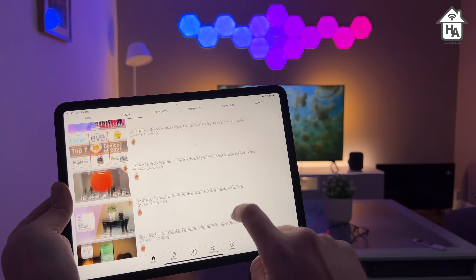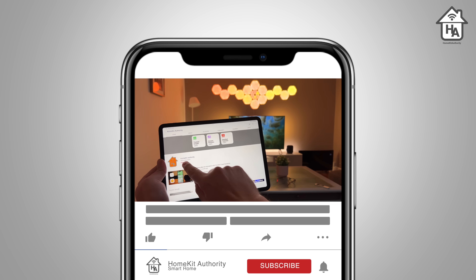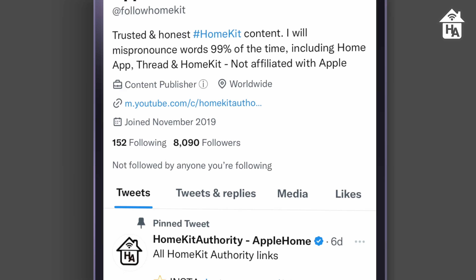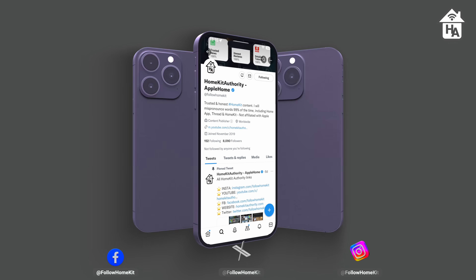Hopefully you've liked this video — if you have, don't forget to give it a thumbs up. If you like the content and want to see more, don't forget to subscribe to the channel and check out our social media channels at Follow Home Kit. Thanks very much, I'll speak to you soon.